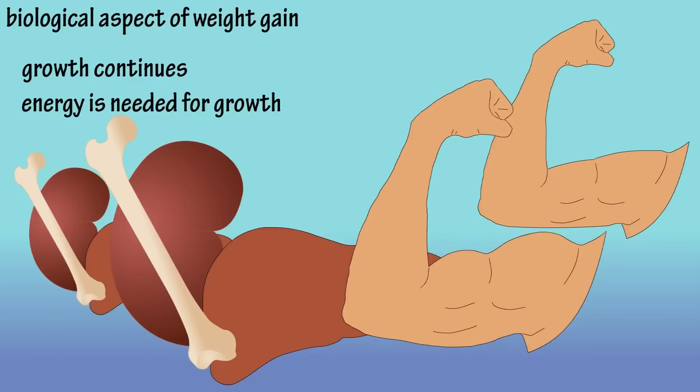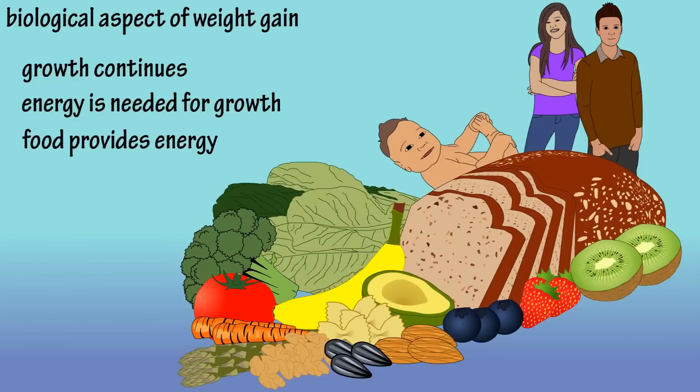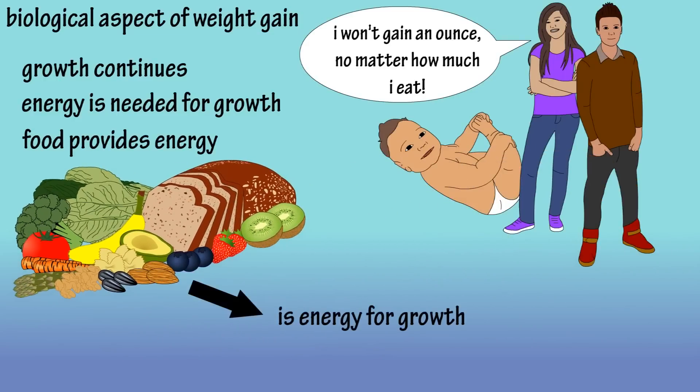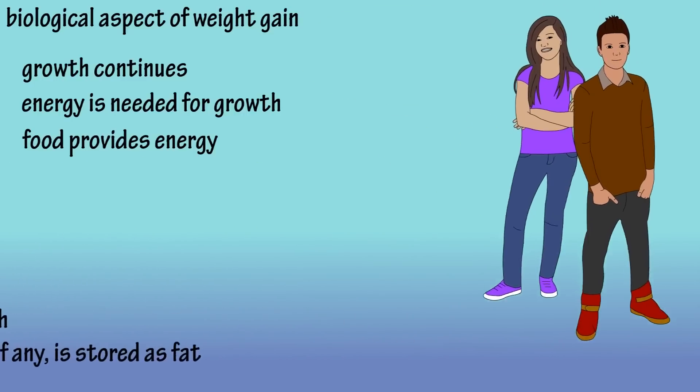And where does the body get energy from? Well, food, of course. So when we're young, with all the growth taking place, most, if not all, of the food we eat is being used as energy to fuel this growth. And that means that not much, if any, fat storage is taking place.